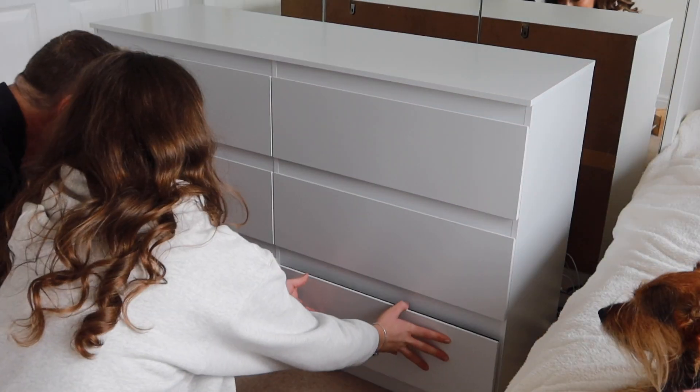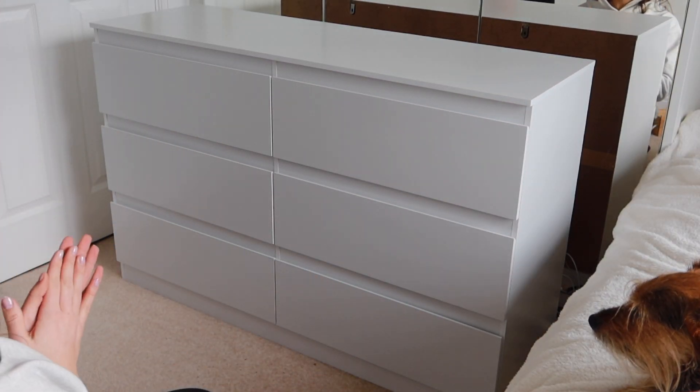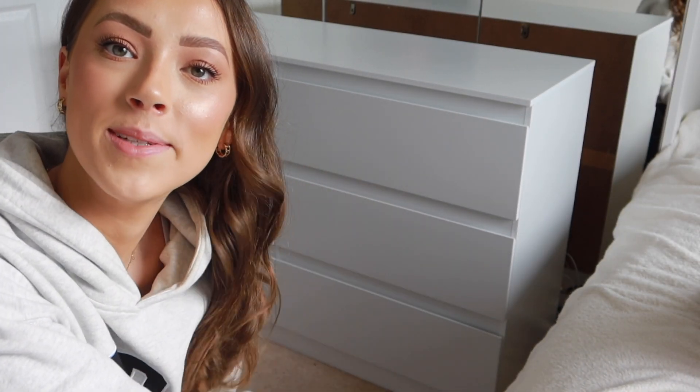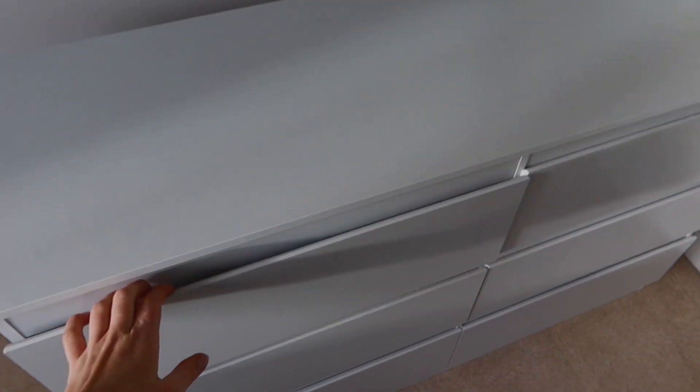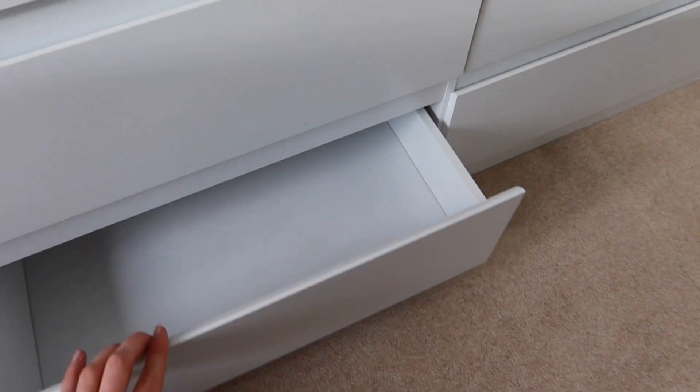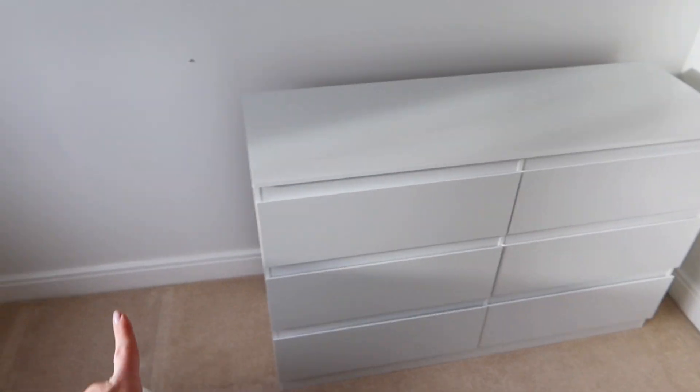Last one's going in. We did it! I said at the start it was half twelve - it's now four o'clock, so that's three and a half hours. The drawers are done and they all fit fine - we had a bit of a hiccup but they're all in. Now we just need to move it into position.